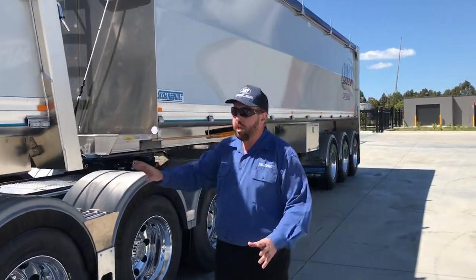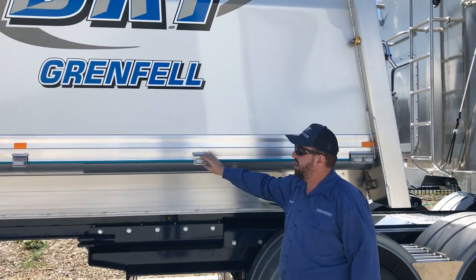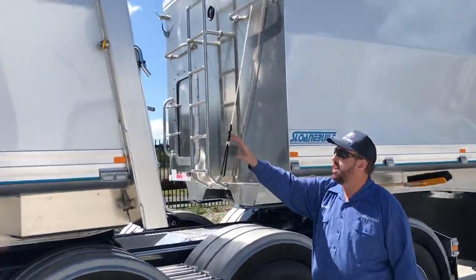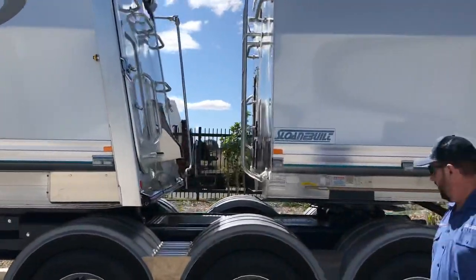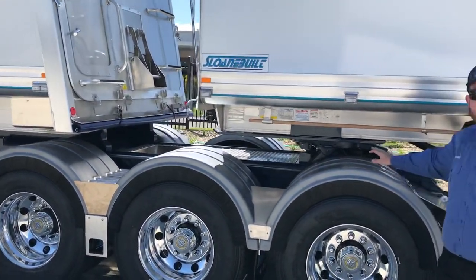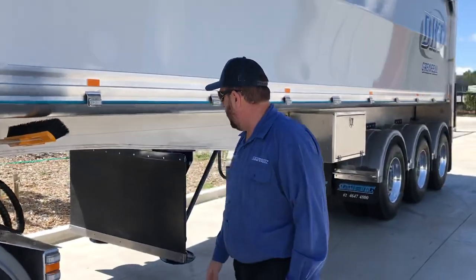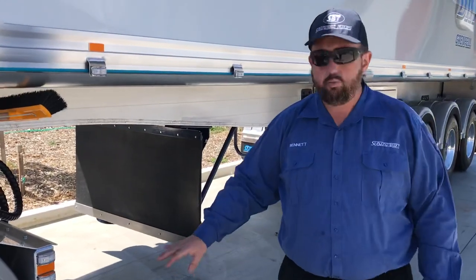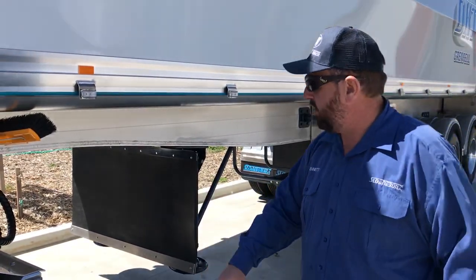So we've done a few custom touches to this one based on what the customer wanted — they wanted all the LED lighting, no problems. That's painted sides again, PPG metallic on this one. We got the sign writing done for them so it can just hit the road straight away. Alcoas, Bridgestone tyres on this one. We use as much Australian-made stuff as we possibly can. This stuff you see here is all standard — we fit that to try and protect the paintwork, stop rocks going everywhere. We can modify this however you want, it's all 100% custom.